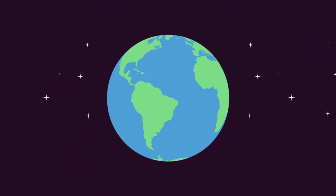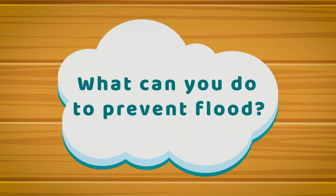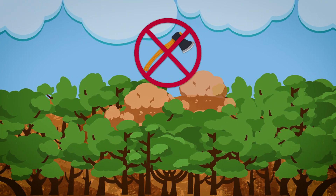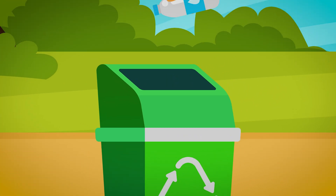Though all will be well when prepared, we can also do something to prevent floods from happening in the first place by taking care of nature. First, avoid illegal logging. Avoid constructions in waterways. And lastly, be vigilant in proper waste disposal.